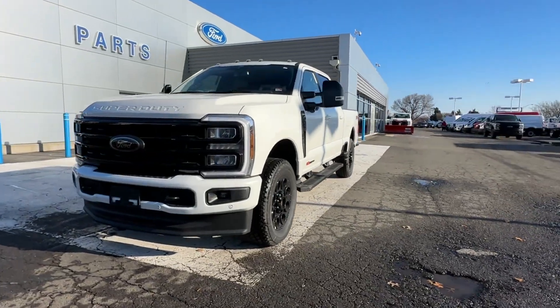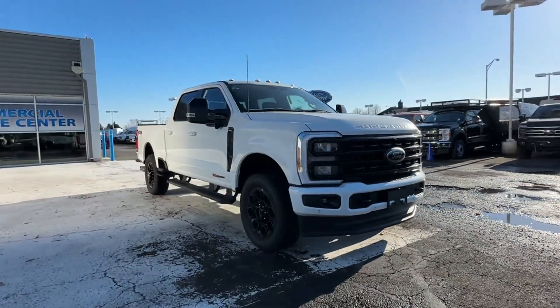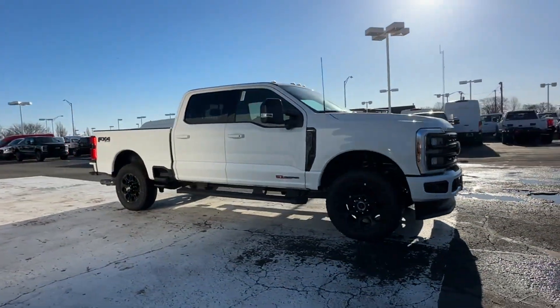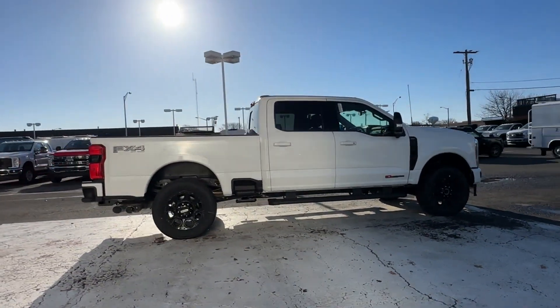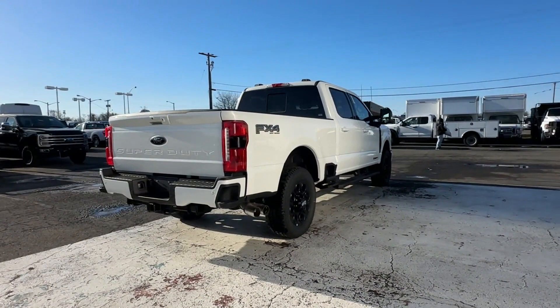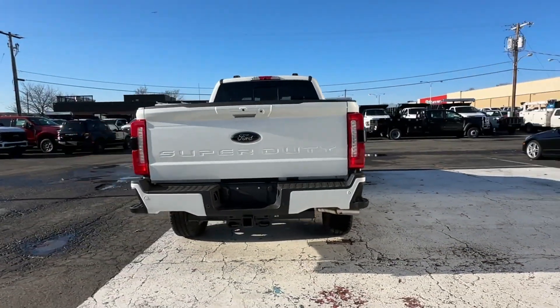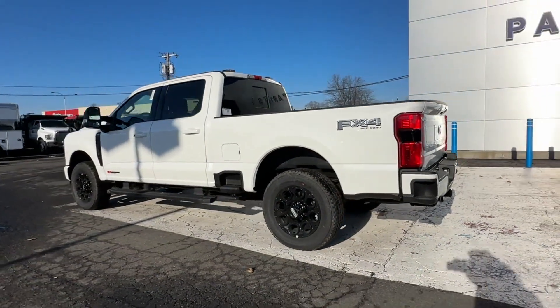2024 Ford Super Duty F-350 SRW. This pickup truck offers two full rows of seating for premium comfort. It brings drivers and passengers many levels of convenience with its side view mirrors with turn signals, Wi-Fi hotspot, satellite radio, navigation, and premium sound system.